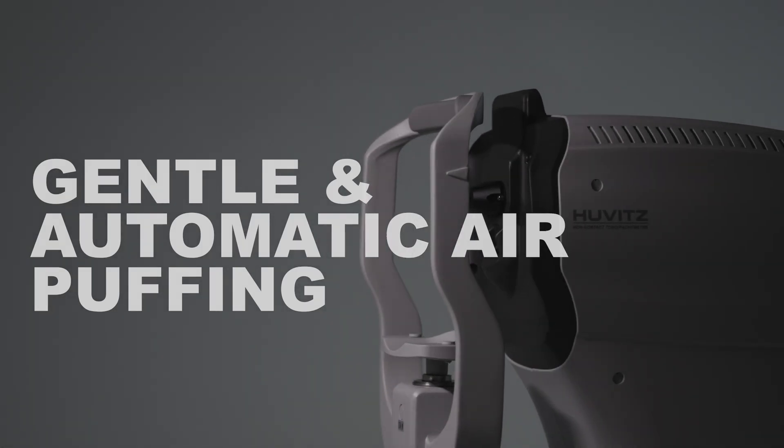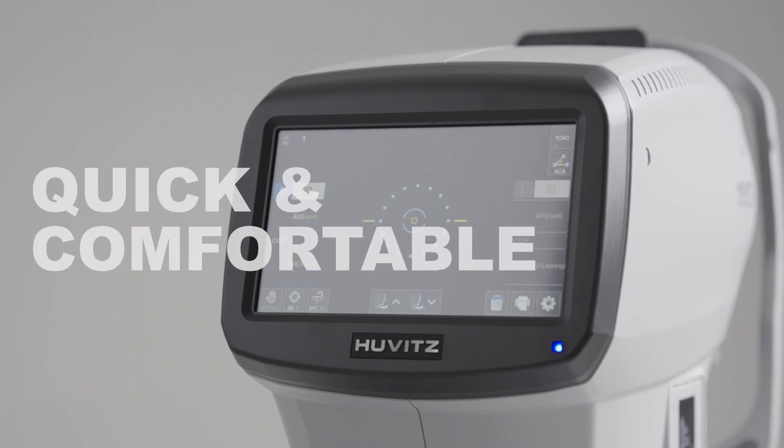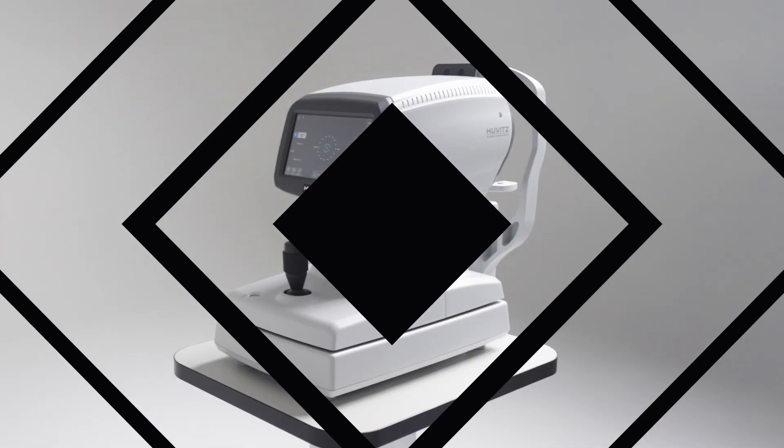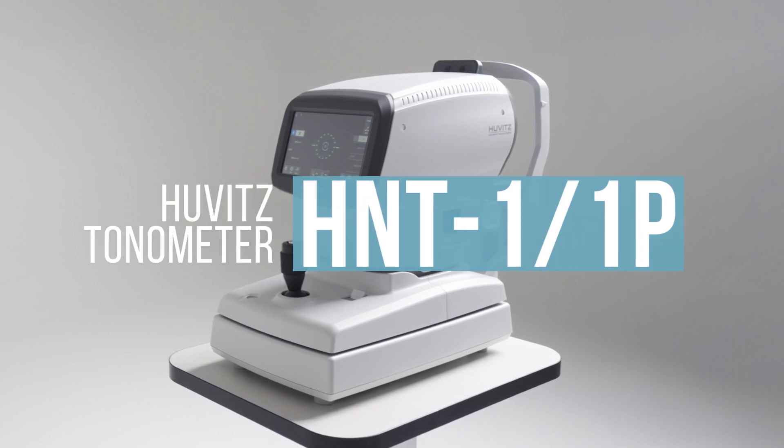Experience the gentle and automatic air puffing, conducting fast and comfortable examinations. Huwitz Tonometer HNT-1&1P.